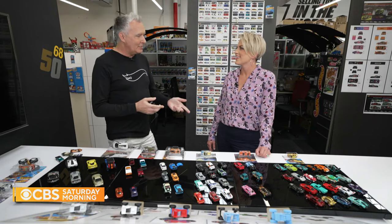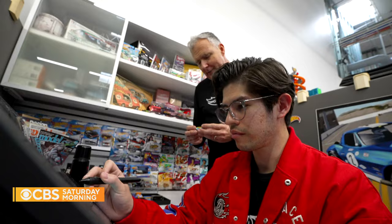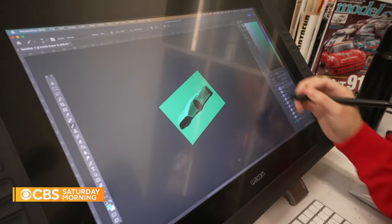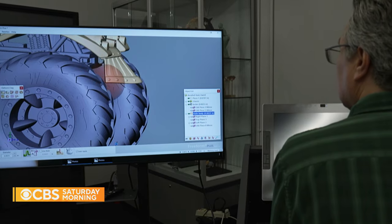I actually remember writing a letter when I was eight to Hot Wheels and suggesting different cars they should do. Today, Benedick works with a team of designers, all with a background in the automotive industry, creating these unique designs.